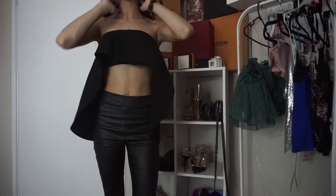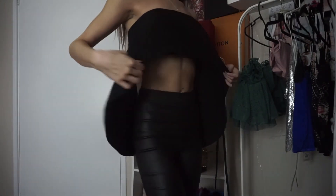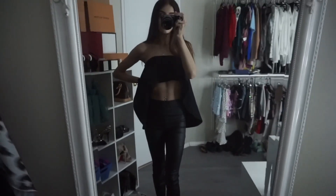For this next look I've got another top from Chic — it's actually called the Cascade Top. It comes in white, black, and red. I'm also wearing it with my YSL Tributes.